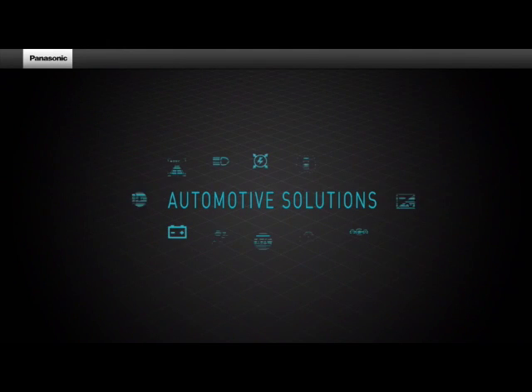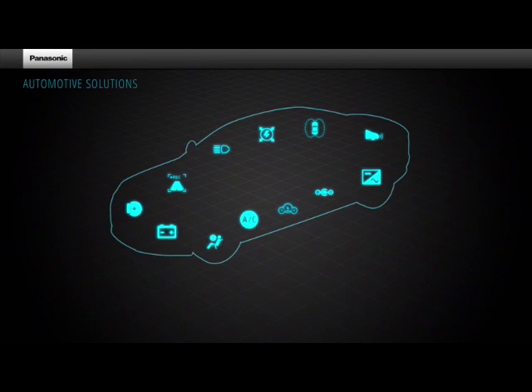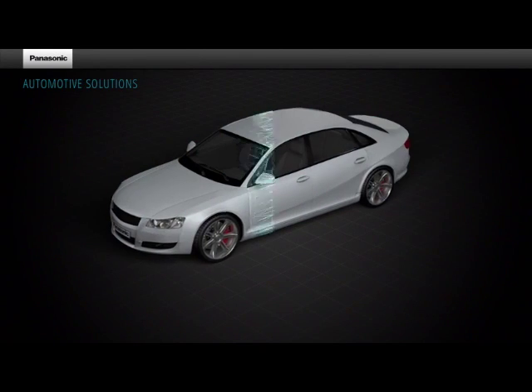Did you know that Panasonic is one of the key players in the automotive industry? Let's have a look at one of the most exciting examples, such as the thermal management solution, the pyrolytic graphite sheet, or in short, PGS.